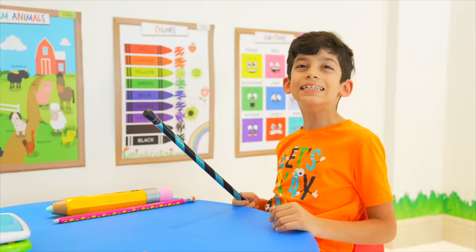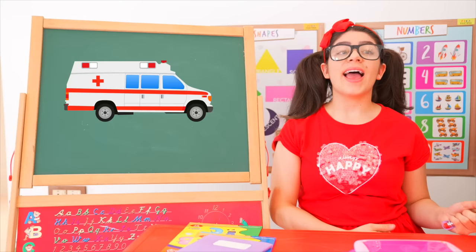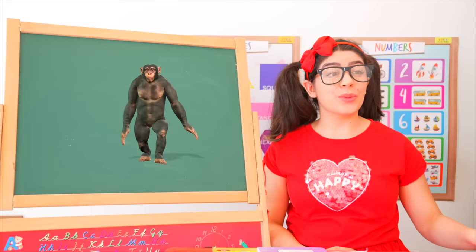Hi Jason, hi teacher, let's do magic! Let's pop the balloon with magic. I'm sorry, teacher. It's okay, Jason, let's just start with the lesson. What is this? Police car! Good job, Jason. Cool police car! And what is this? Ambulance! Amazing, Jason. And what is this? Fire truck! Fire trucks look amazing!